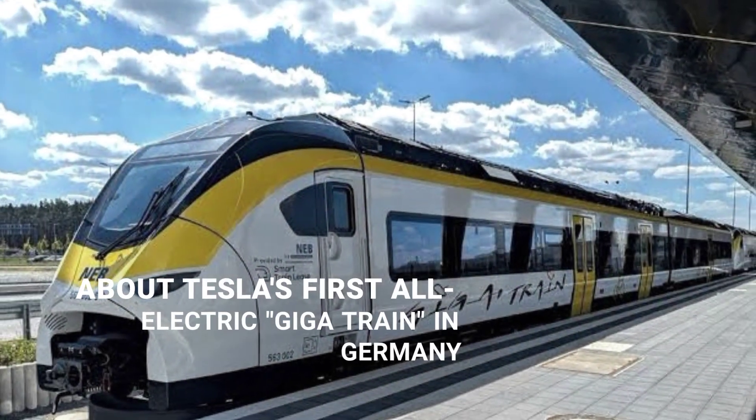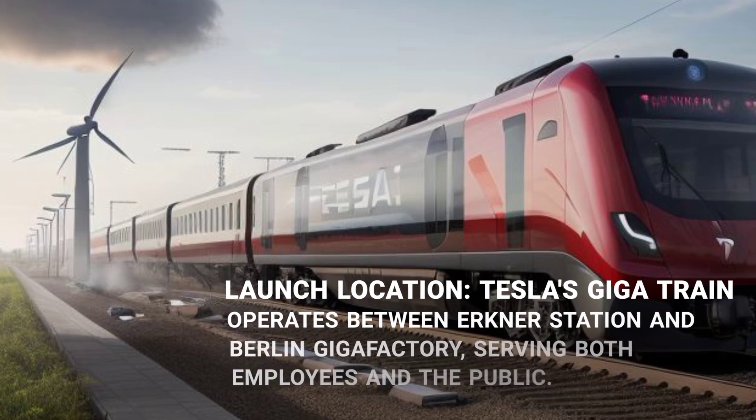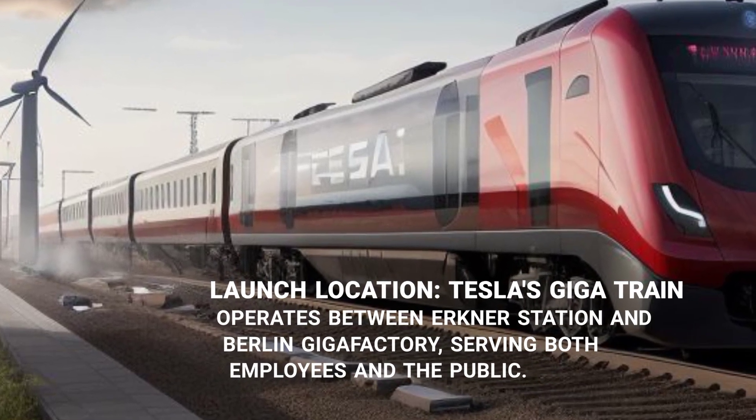About Tesla's first all-electric GigaTrain in Germany. Tesla's GigaTrain operates between Erkner Station and the Berlin Gigafactory, serving both employees and the general public.